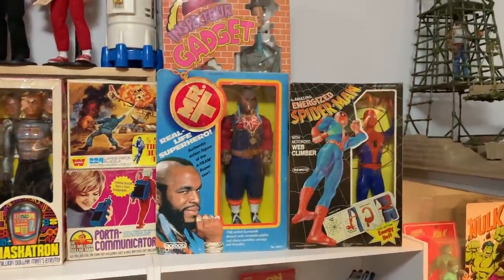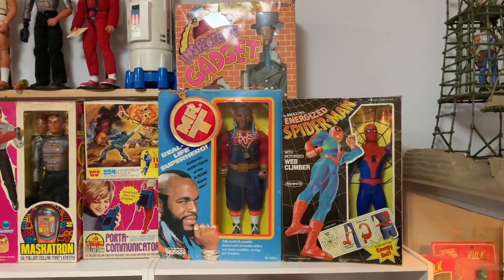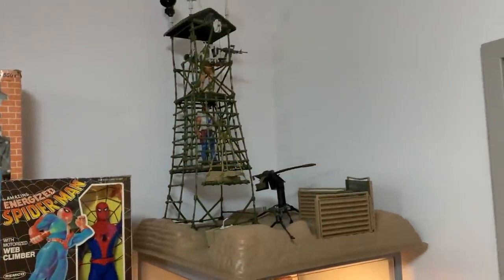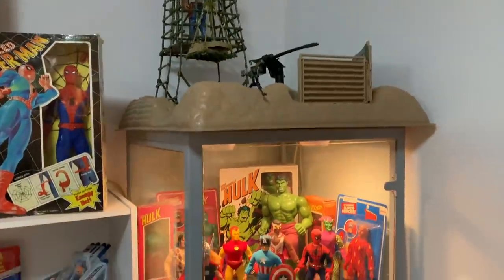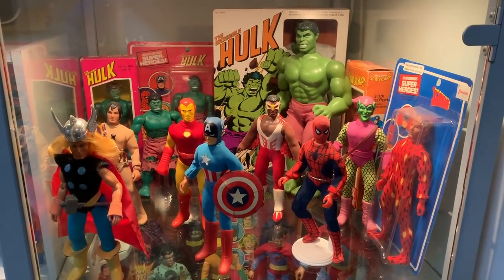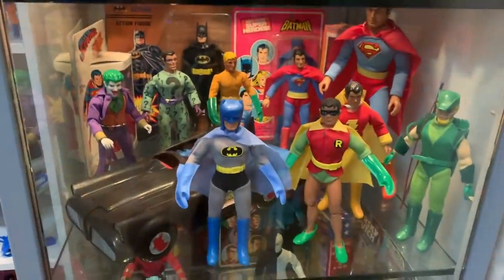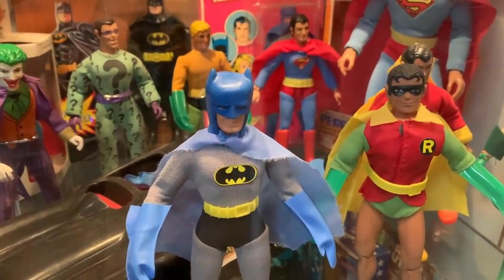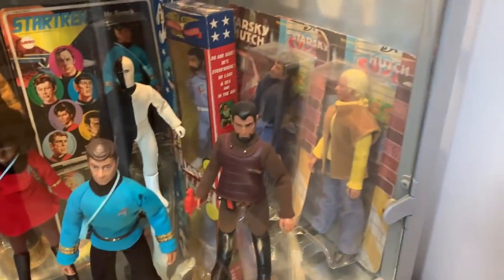Over here, just a few random 12-inch boxed figures — Inspector Gadget, Mr. T, and the amazing Energized Spider-Man. We used to have boxes up here, but now I've got the Savage Strike headquarters out on display on top of this cabinet, which in the last tour was a G.I. Joe cabinet — it's now become the Amigo cabinet. I've got my Marvel characters on this shelf, my DC characters here with my removable cowl Batman, one of my favourites. Then down here we have Star Trek and a few other odds and sods — Action Jackson and Starsky and Hutch.